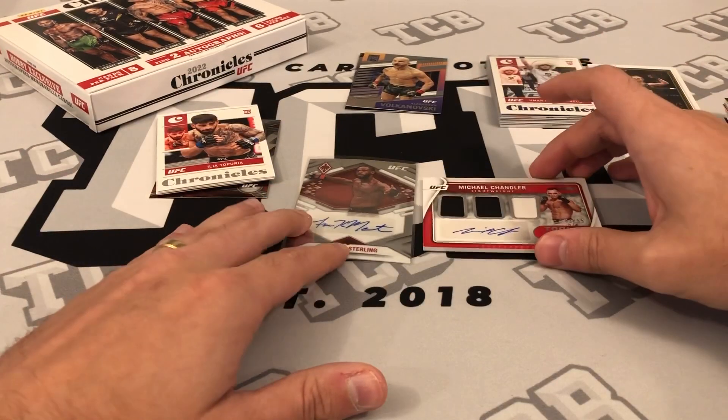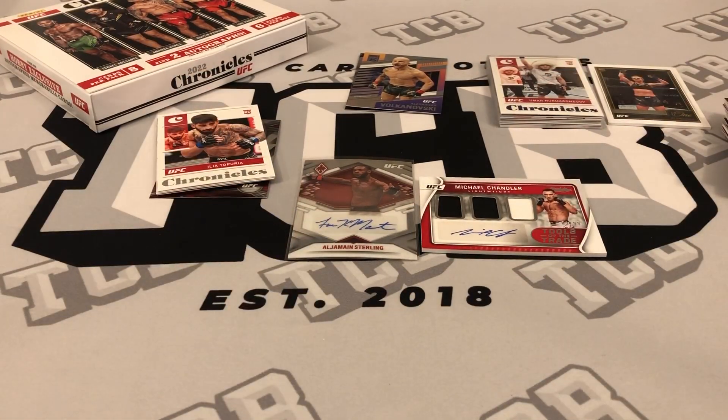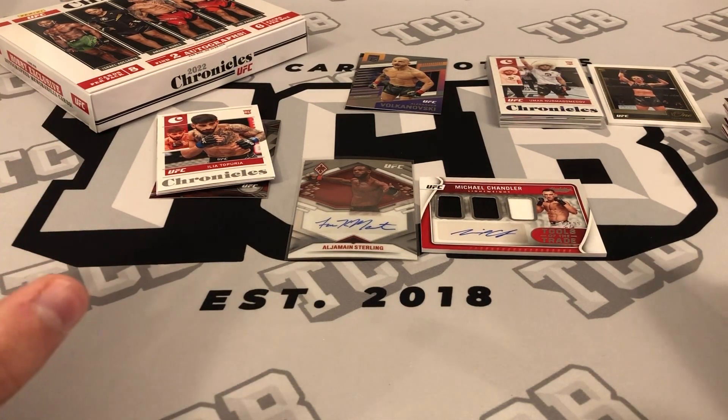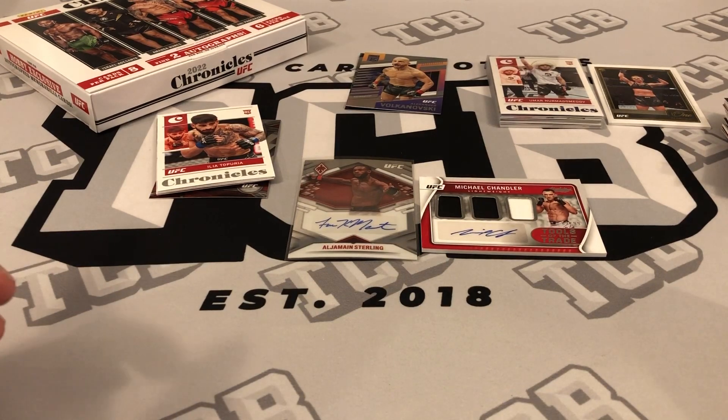Overall a fun product. For the price — under $200 — if you enjoy UFC and Chronicles it's a very good rip in my opinion. The value can be there, and it doesn't break the bank. Hope you guys enjoyed the video. I had a fun time breaking it. Have a great day and don't forget to smile. Later guys!